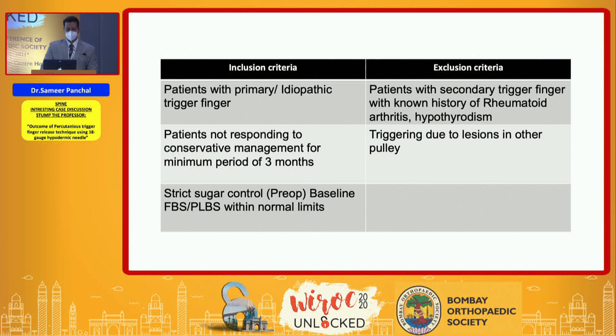The inclusion criteria were patients with primary idiopathic trigger finger who were not responding to conservative management for three months, with baseline FBS and blood sugar within normal limits. Patients with secondary trigger finger associated with diabetes, rheumatoid arthritis, or hypothyroidism, and triggering due to lesions in other pulleys, were excluded.